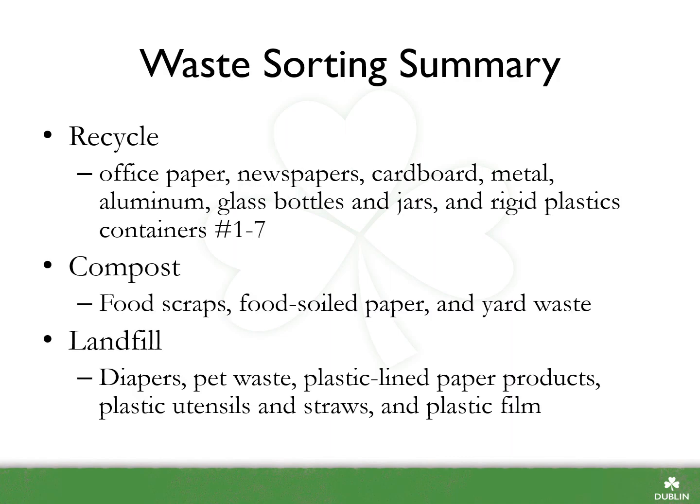Before we get to the end of the sorting presentation, let's take a moment to review what we learned. Items that can be recycled include office paper, newspaper, cardboard, metal, aluminum, glass bottles and jars, and rigid plastic containers numbers one through seven. Compostable items are leftover food scraps, food soiled paper, and yard waste. Items that should be placed in the garbage include diapers, pet waste, plastic lined paper products, plastic utensils and straws, and plastic film.